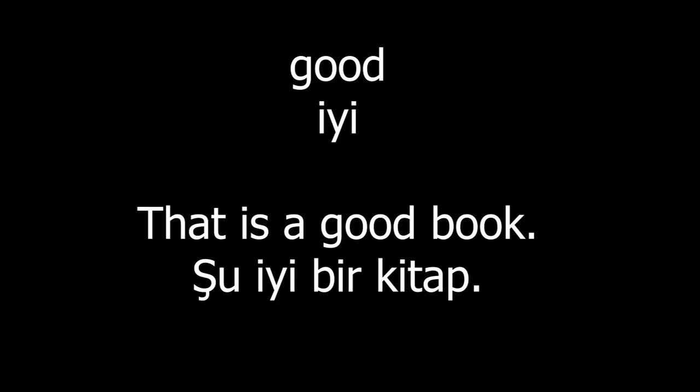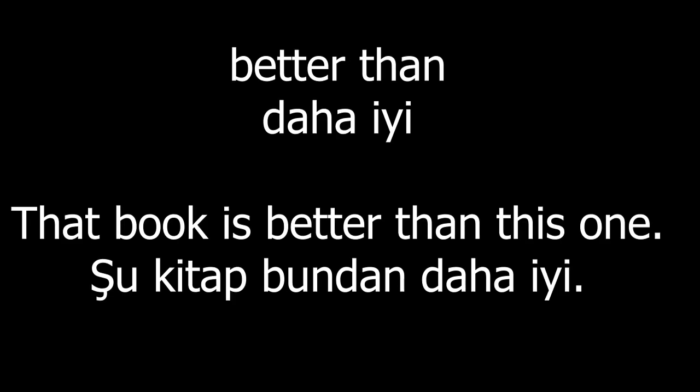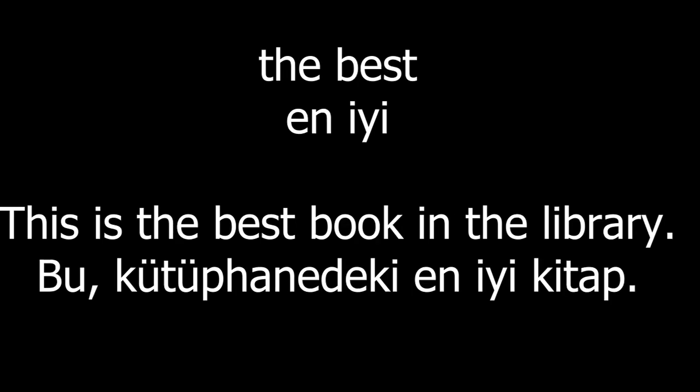Good. That is a good book. Better than. That book is better than this one. The best. This is the best book in the library.